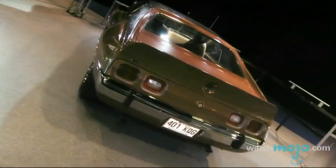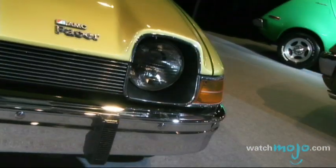Car makers face bankruptcy all the time and this state of affairs can often be traced back to poor design choices. Hi, I'm Rebecca Brayton and welcome to WatchMoto.com, and today we'll be checking out some hits and misses, mostly misses, in car design.